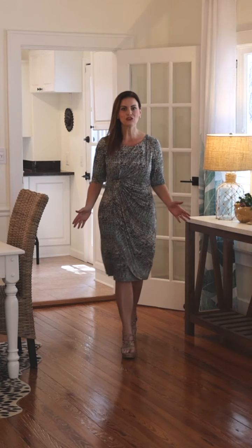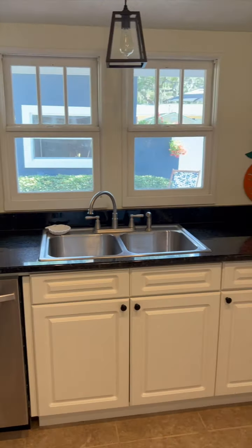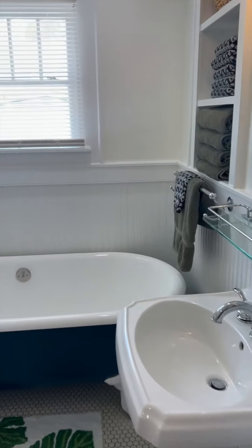This beautiful 1927 bungalow has been completely restored, but yet it keeps the charm of the 1920s. It's got stunning hardwood floors, renovated kitchen, and renovated bathroom.